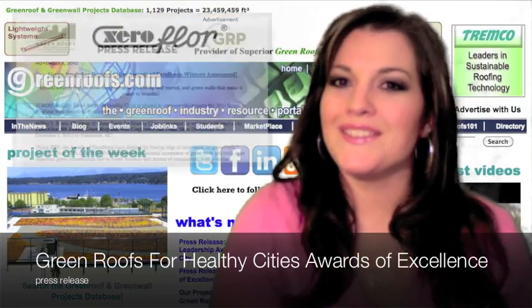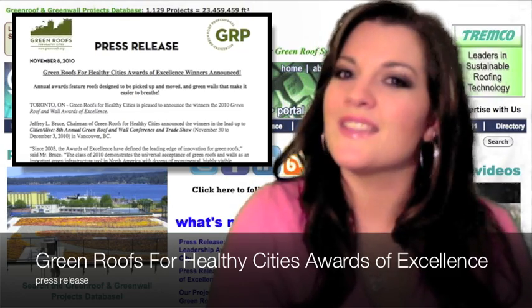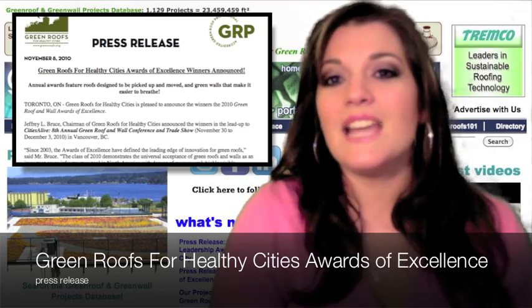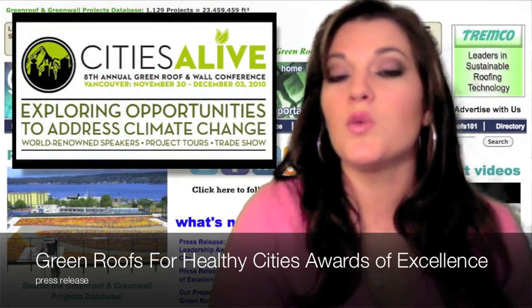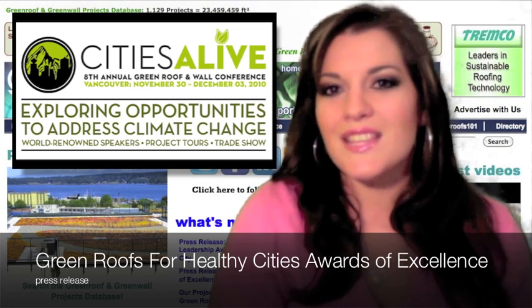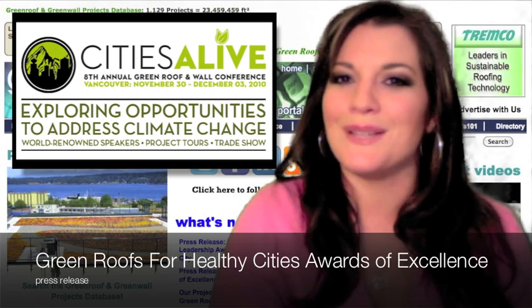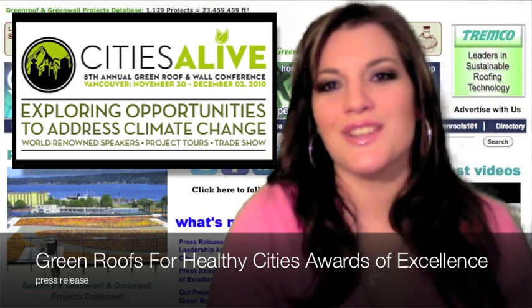Green Roofs for Healthy Cities Award of Excellence winners are announced. Jeffrey L. Bruce, chairman of Green Roofs for Healthy Cities, announced the winners in the lead-up to the Cities Alive 8th Annual Green Roof and Wall Conference and Trade Show, this November 30th through December 3rd in Vancouver, British Columbia. The awards will be presented at the conference at the Pan Pacific Vancouver Hotel on Thursday, December 2nd at the awards luncheon.